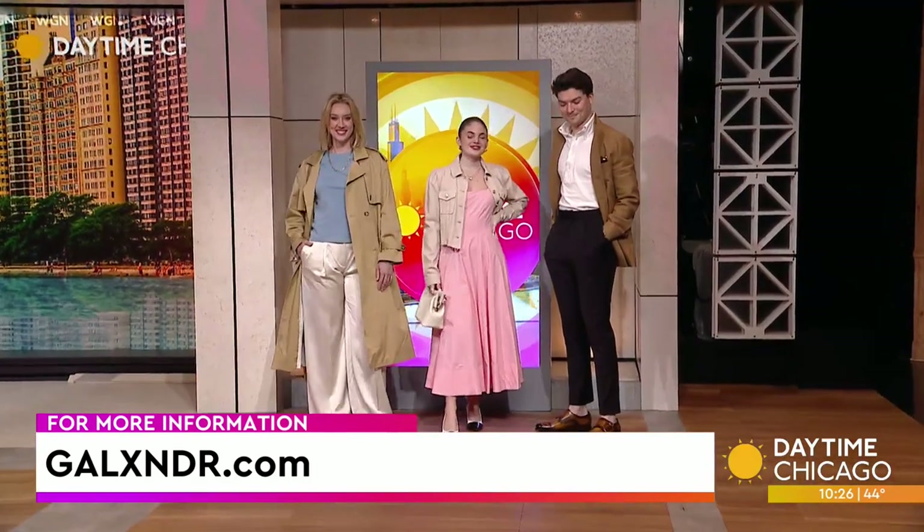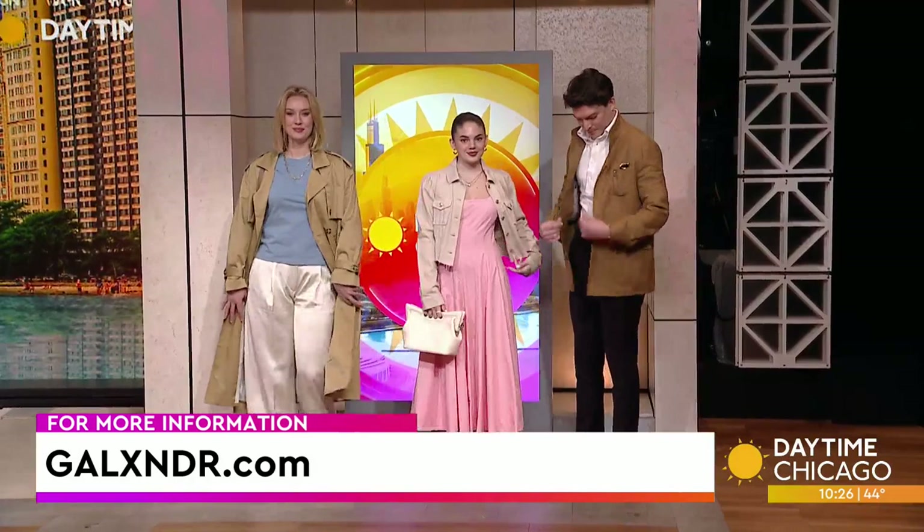Grant, these are great — thank you so much for joining us. G Alexander — that's A-L-X-N-D-R.com — is where you can get more ideas. Thanks for having me.